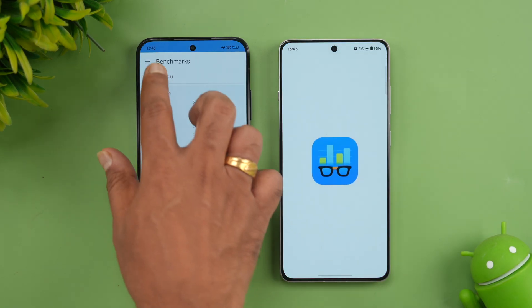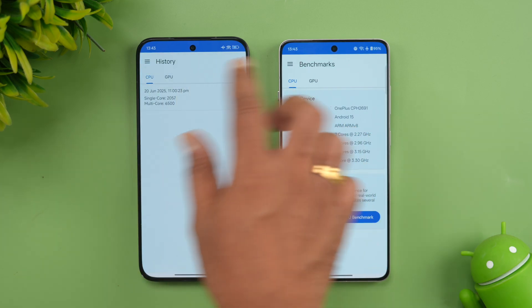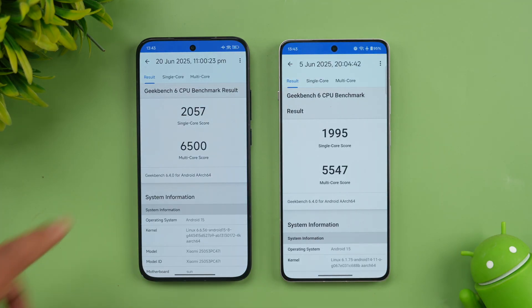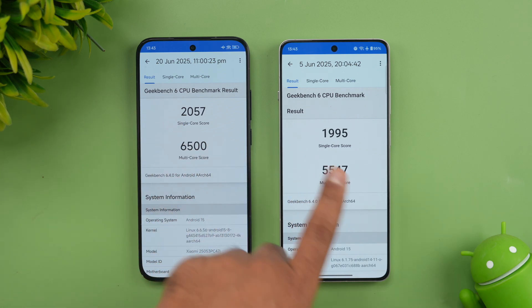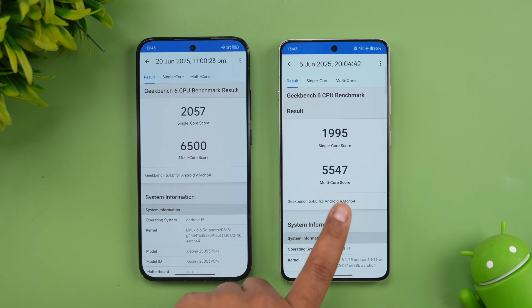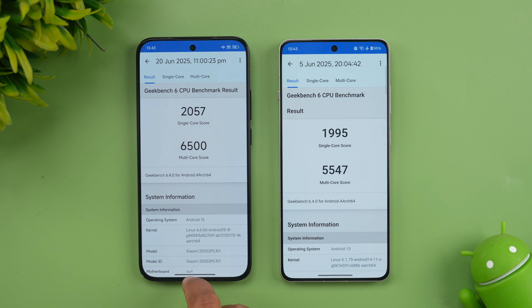Next let's see the Geekbench test. The single-core score is 2,057 on the Poco versus 1,995 on the OnePlus. The multi-core score is 6,500 on the Poco versus 5,544 on the OnePlus — so there is a difference in terms of the score. The Poco clearly has an advantage here in both single-core and multi-core results.